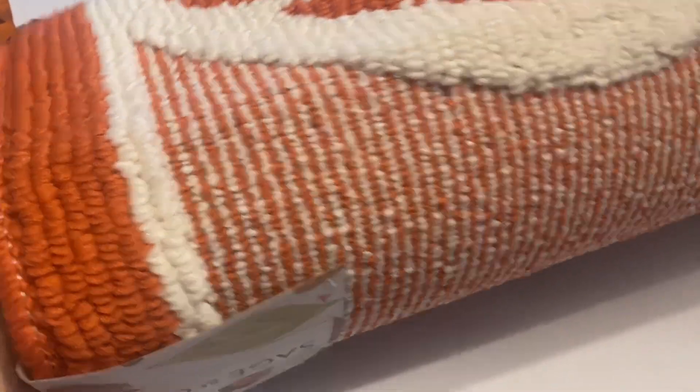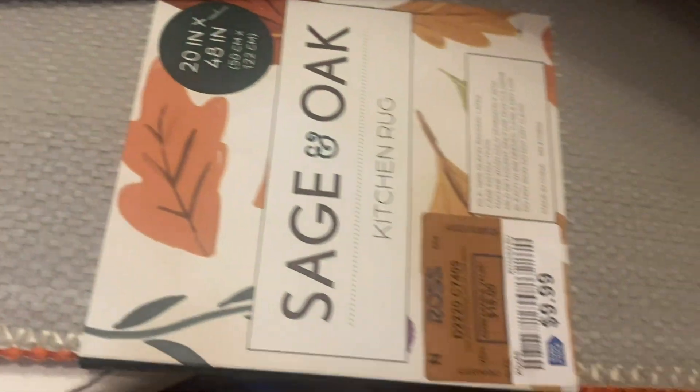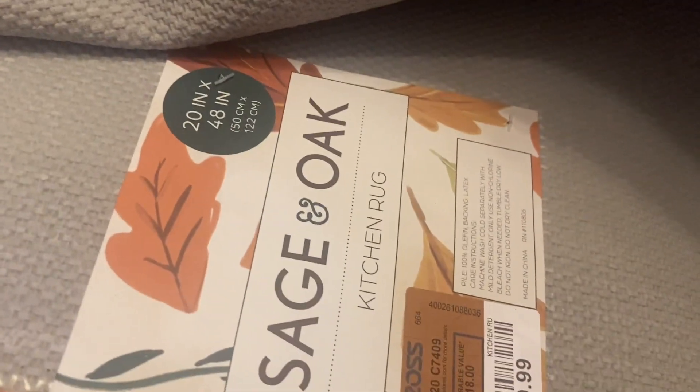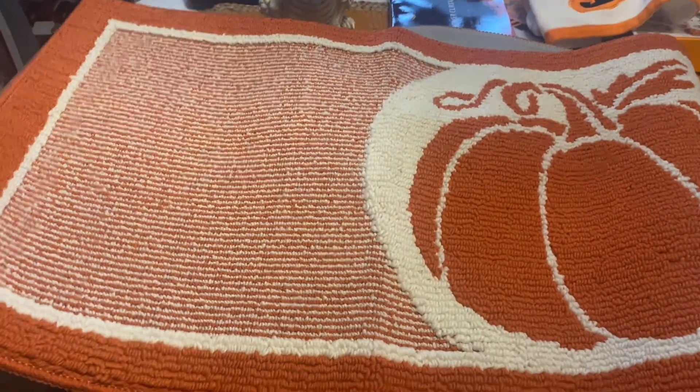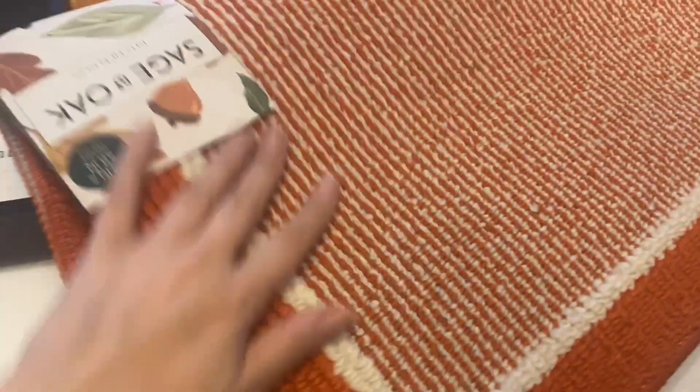Also from Ross, I found this fall kitchen runner rug. It's a really nice size and kind of reminds me of one I got at Christmas that was a gingerbread man design. It's by the brand Sage and Oak, 20 by 48 inches, and only $9.99 — so crazy cheap for a rug. You'll definitely be seeing that in my kitchen fall tour, which is coming up really soon.